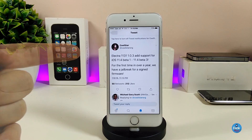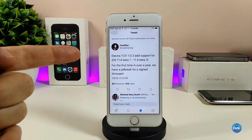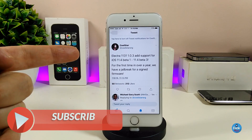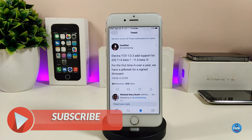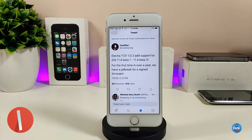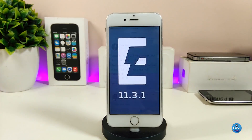There is another tweet talking about Electra 11.3.1 and support for iOS 11.4 beta 1. For the first time in over one year, we have a jailbreak for a signed firmware. This is really amazing news — we haven't seen a signed firmware jailbreak happen in a long time.